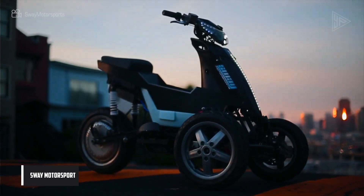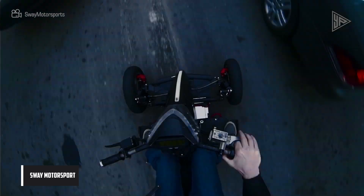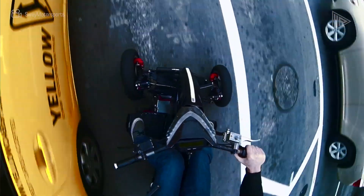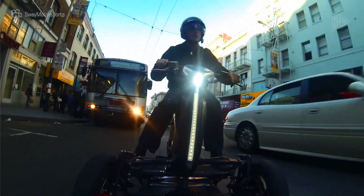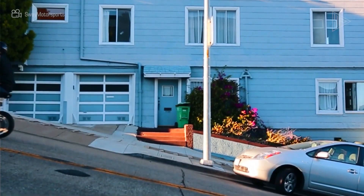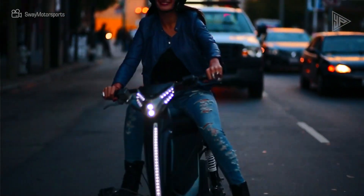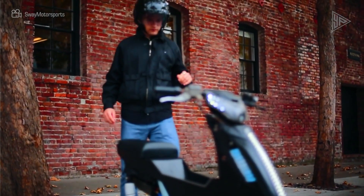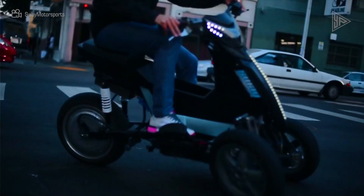Sway Motorsport. Electric three-wheeled motor scooters featuring a unique steering system that lets riders lean or sway in the desired direction are made by Sway Motorsports. Rechargeable lithium batteries power these scooters, which can travel 40 to 60 miles between charges. According to the company's website, they are not yet for sale and are just in beta. A contract was reached with Mark Cuban after the scooters were highlighted on Shark Tank. Nevertheless, the business encountered difficulties and isn't actively selling the scooters at the moment.